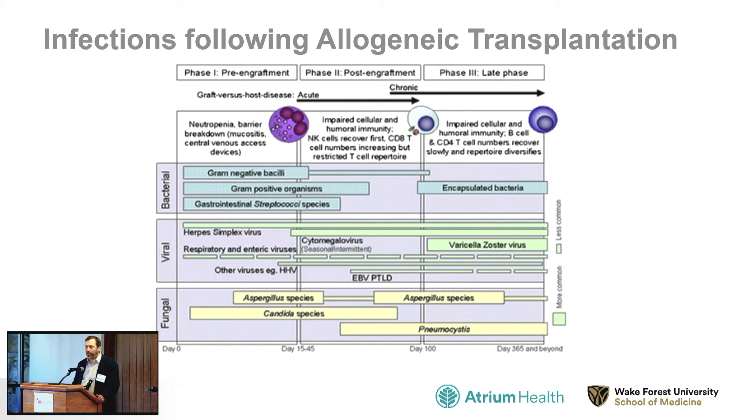Other side effects of transplant involve infections. With the conditioning regimen — chemotherapy plus or minus radiation — and with the MPN, which can be immunocompromising, plus additional medicines given to prevent graft versus host disease, transplant patients are quite immunocompromised for a long time. They can experience bacterial, fungal, and viral infections. There are certain timeframes — early, a bit later, and late after the transplant — where we look for different types of infections and offer prophylactic treatment. If we recognize early signs of infection, we treat quickly and aggressively.